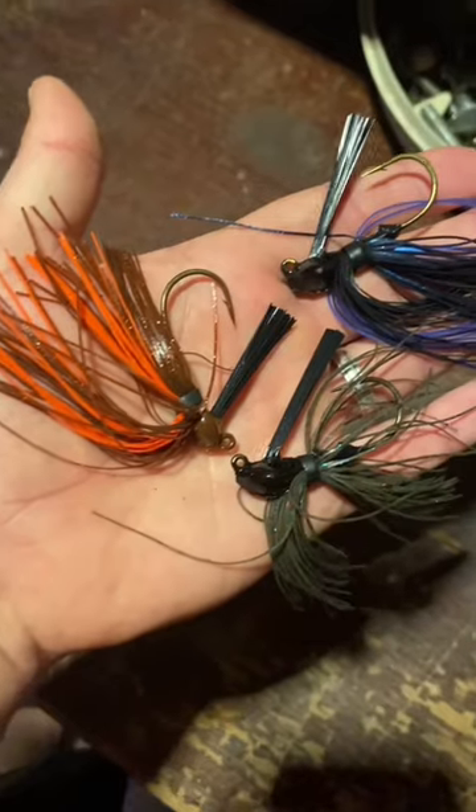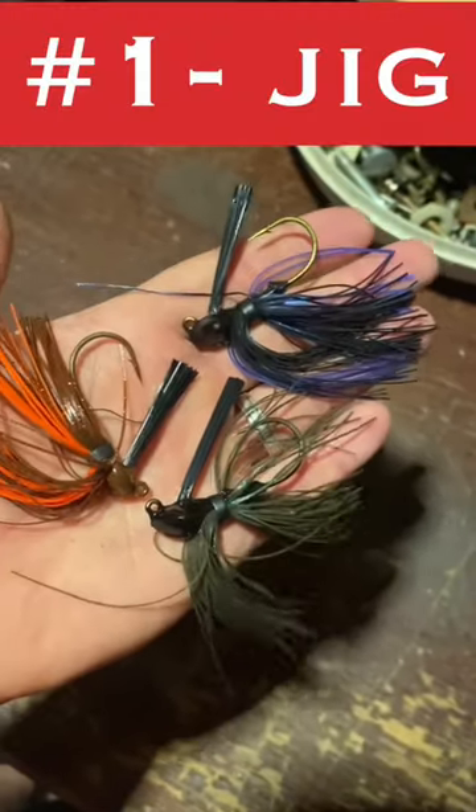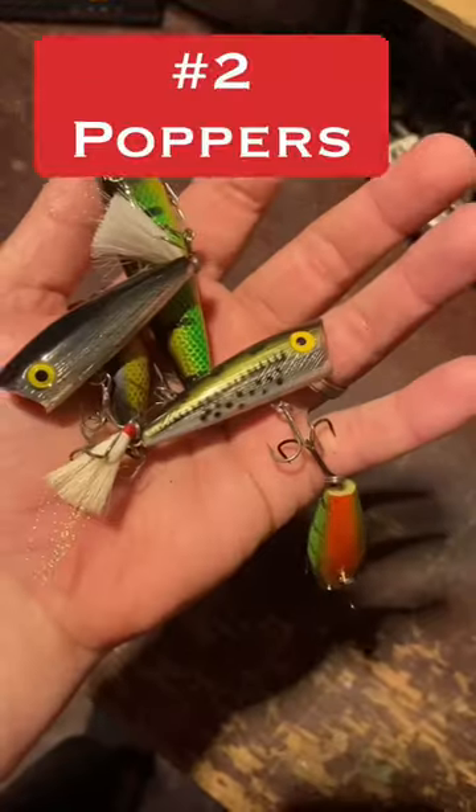Top five favorite spring bass lures. Number one is the jig. My next favorite is the popper — use them real slow and you can and will get bit.